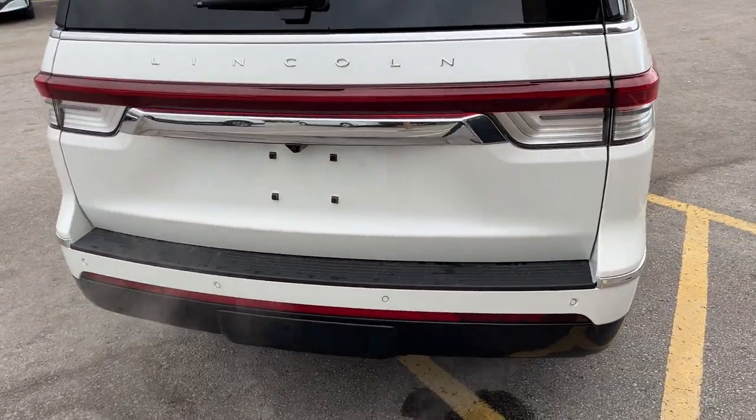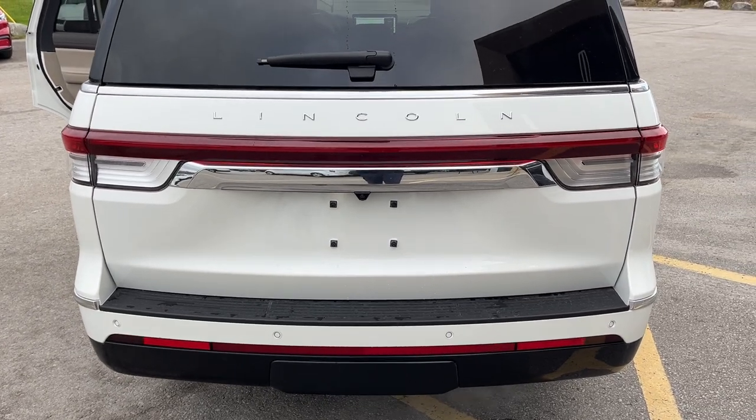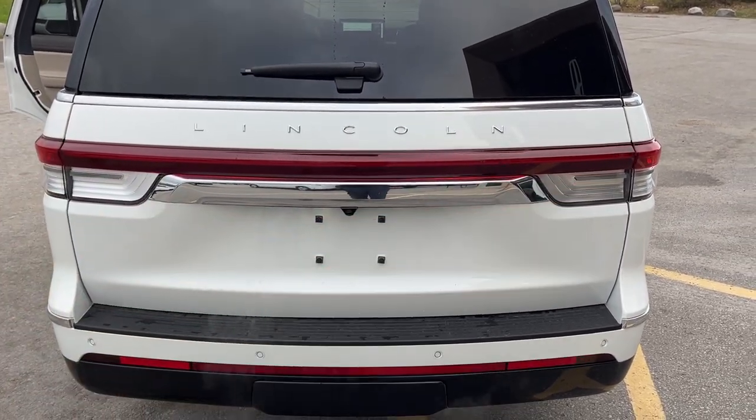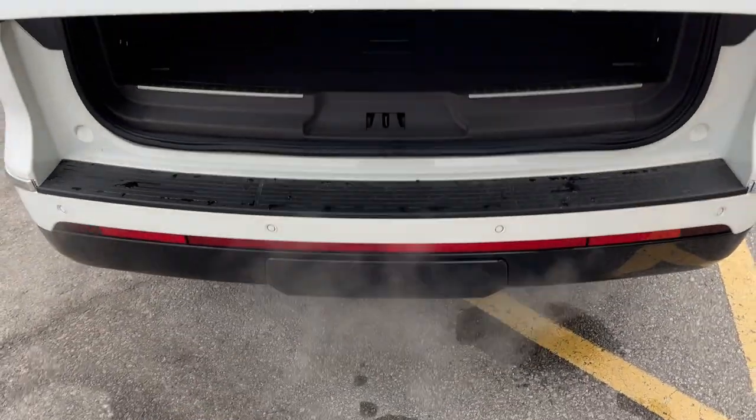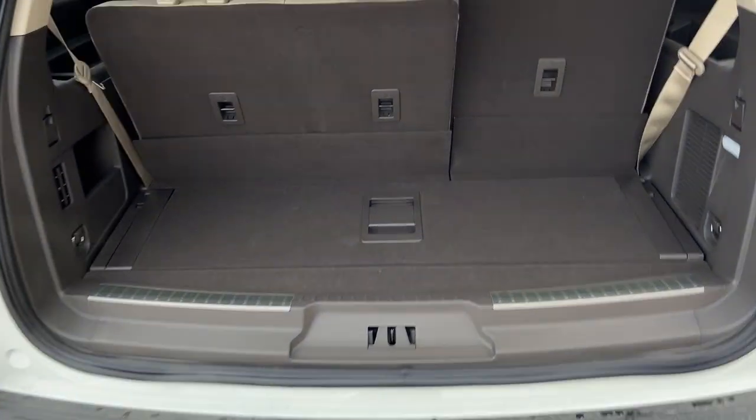Coming around back, you do have your reverse parking sensors and your reverse camera. Of course it also has a 360 camera. You get that beautiful Lincoln light bar across the back, and this one does have the heavy duty trailer tow package, so inside we will check out that brake controller as well.